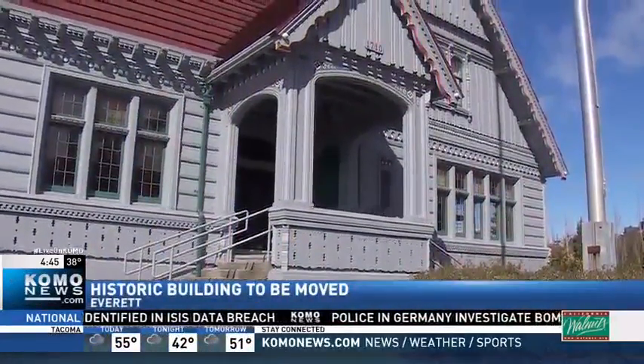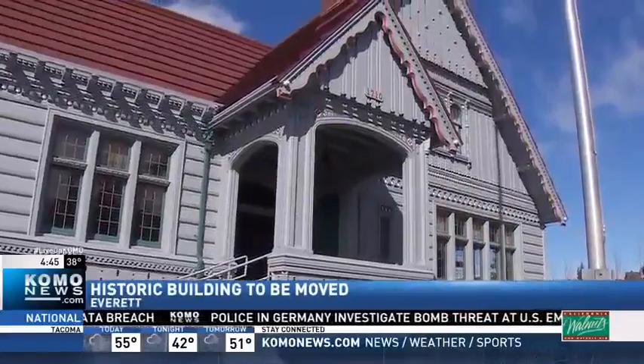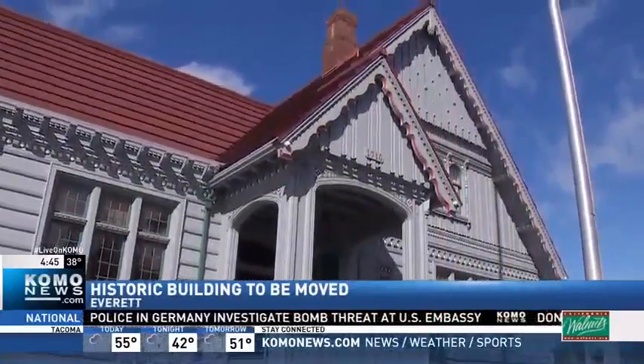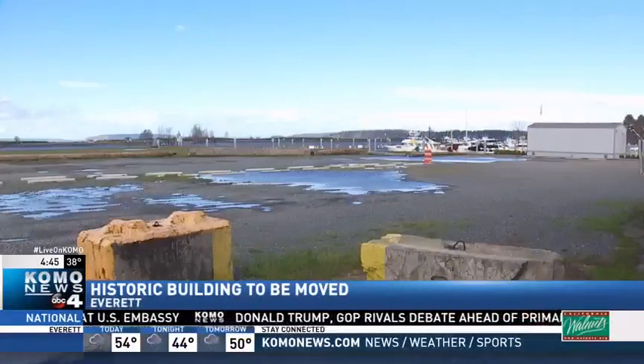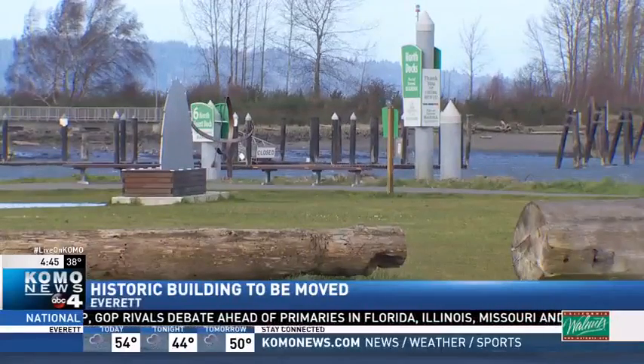I'm always amazed when buildings get moved. A big, beautiful one in Everett is about to be moved for the third time. It was built in 1923 to be a showroom of sorts for Weyerhaeuser to display the many different types of wood here in the Pacific Northwest. It has since been shuffled around the city a few times to its current site on Marine View Drive. Now the building's being prepared to move to the Everett waterfront.